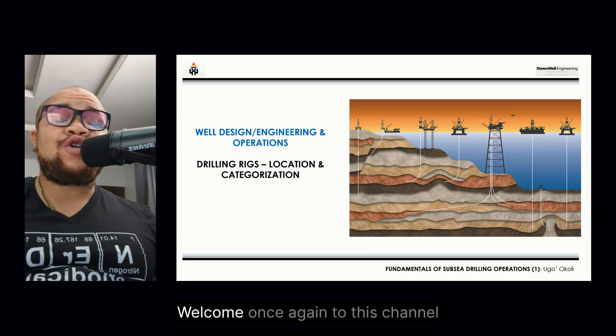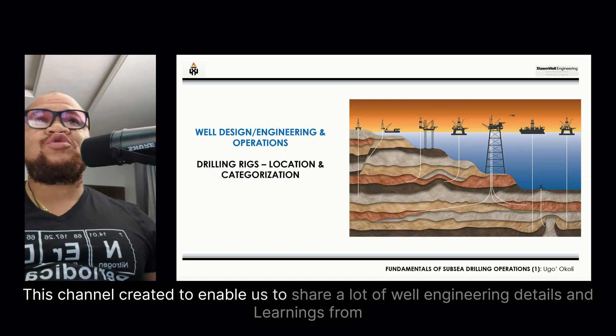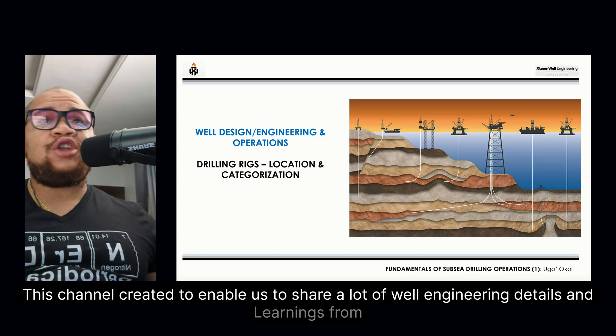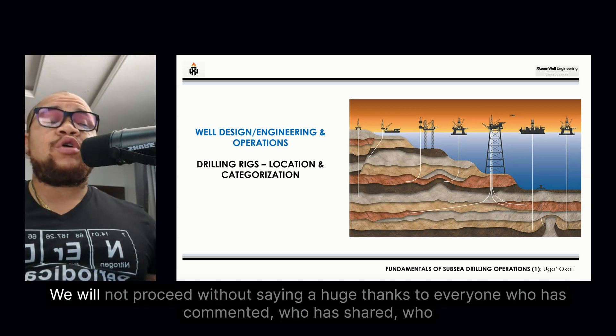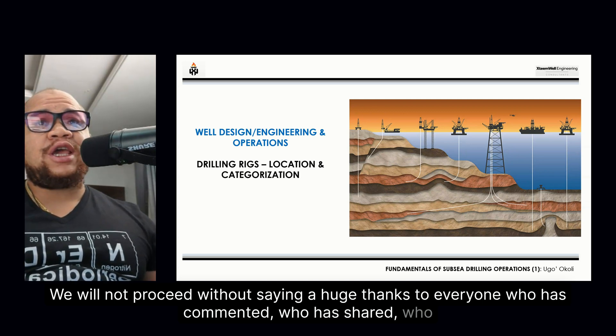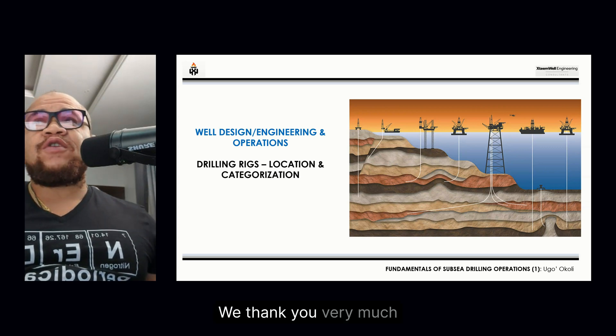Good day everyone. Welcome once again to this channel. This channel is created to share well engineering details, drilling operations, and learnings from drilling operations. We will not proceed without saying a huge thanks to everyone who has commented, shared, liked, and most especially subscribed. Thank you very much.